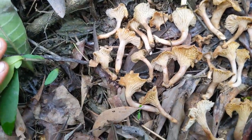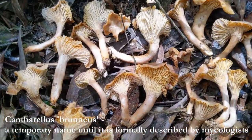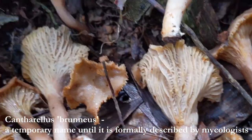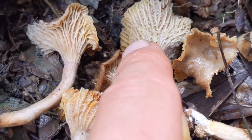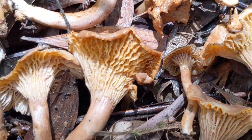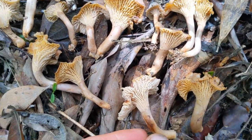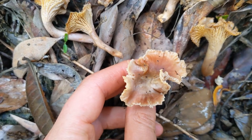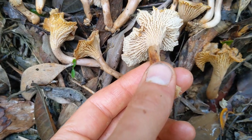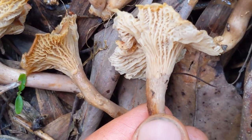I think we're calling this Cantharellus brunius or something like this. You can tell it's a chanterelle with these really forked ridges — intensely forked. Generally a smooth kind of cap. You're not going to see any warts or anything on that. Here it's kind of an abrupt stop to the lamellae.